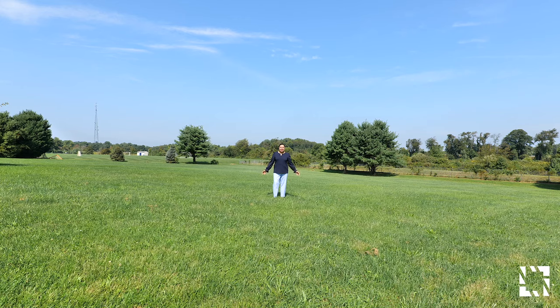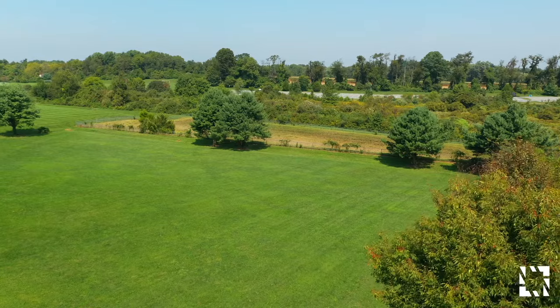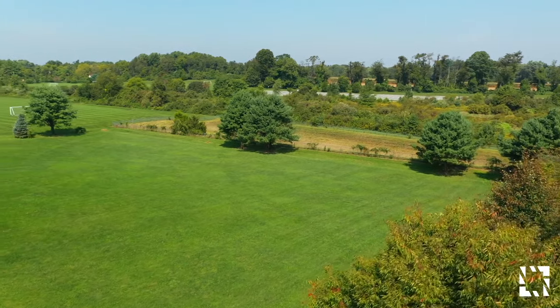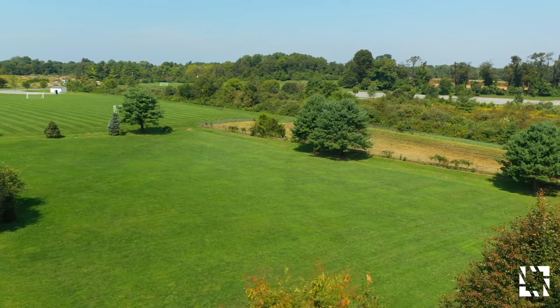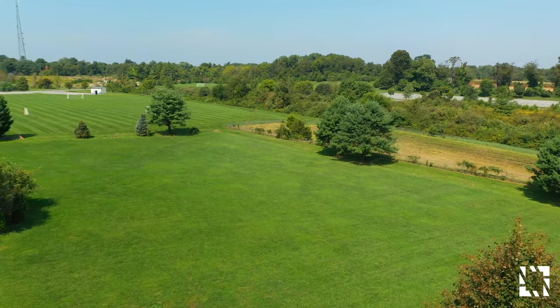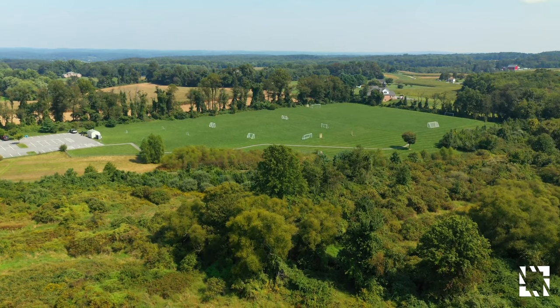I saved the best for last. Look at this massive backyard — this is where most of your two acres are. You could have a party here for 500 people or play soccer in this backyard. And the view behind the seven acres of preservation is spectacular.